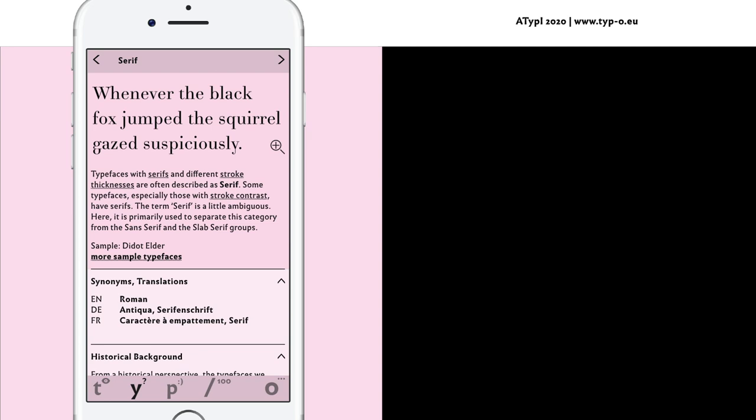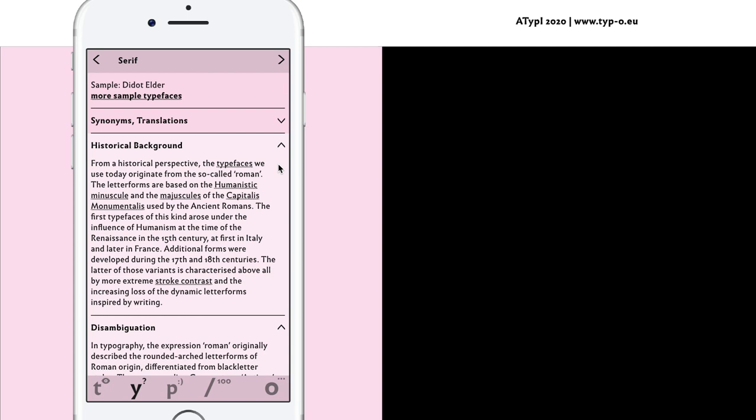The categories are Serif, Slab Serif, Sans Serif, Display, Handwritten and Black Letter. Each category is illustrated by a typeface, and further sample typefaces can be accessed via link. Synonyms and translations are crucial information, as multiple terms are currently in use. Historical background helps better understanding of influences, formal models and typeface evolution. For certain terms, information about terminology is provided. The font examples can be enlarged with a magnifying glass for a more detailed view. These information are provided for every typeface category, and users slide directly from one category to another.